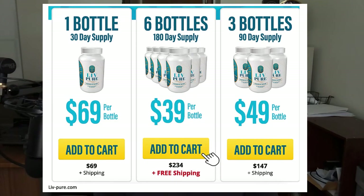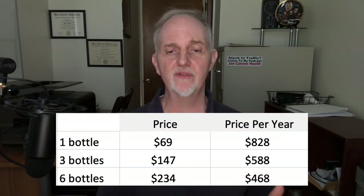So how much will LivePure supplements cost you? On their website there are three price options: one bottle for $69, three bottles for $147, and six bottles for $234. Free shipping is only included with the six-bottle option. If you were to take LivePure for an entire year, you'd be spending between $468 and $828, not including shipping and handling for the one- and three-bottle options.